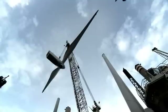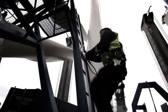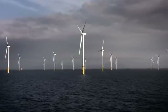Eon, one of the UK's leading power and gas companies, has chosen to seize these generous power opportunities and develop the 180-megawatt RobinRig wind power plant.